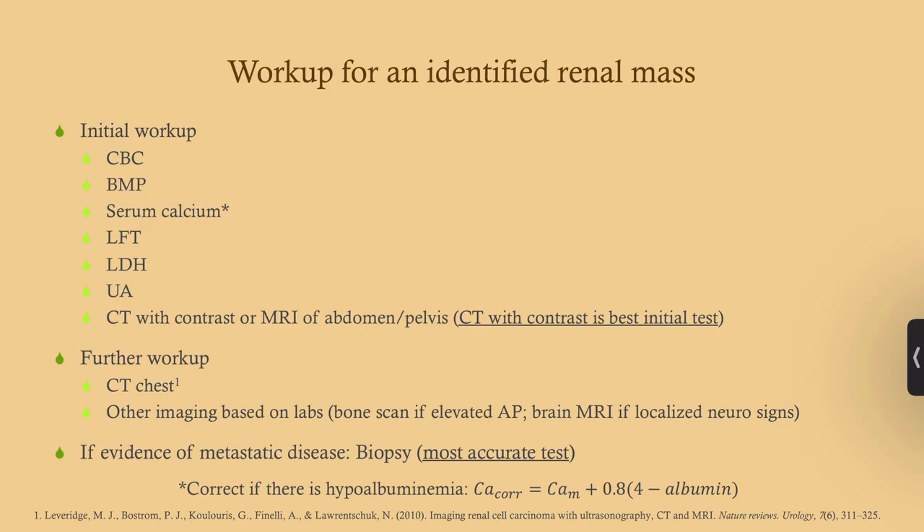For initial workup, get a routine CBC and BMP. Get a serum calcium because hypercalcemia is a paraneoplastic syndrome of renal cell carcinoma. Get liver function tests, LDH, and a urinalysis looking for proteinuria, as that may influence treatment if the cancer is metastatic. Get any imaging not yet obtained, including a CT of the chest in all patients looking for pulmonary metastasis. If alkaline phosphatase is elevated, consider imaging for bony metastasis. If there are localized neurologic signs, get a brain MRI. Biopsy is needed only if there's evidence of metastatic disease.